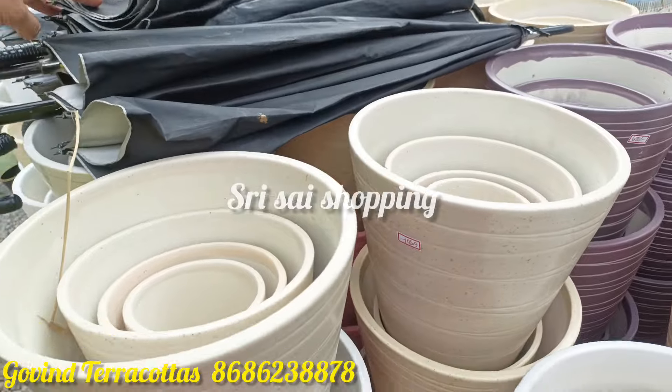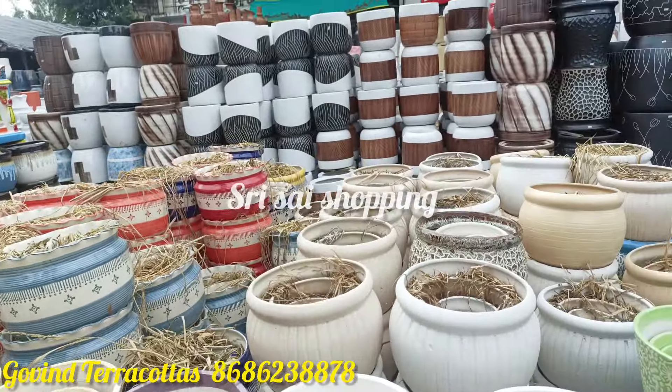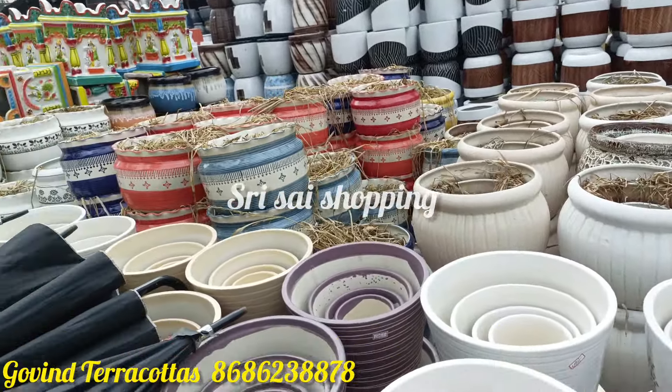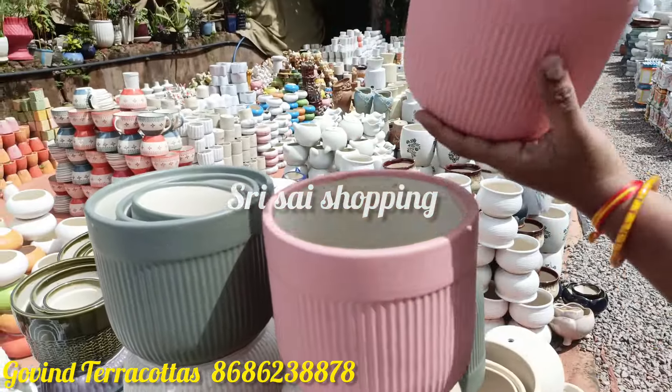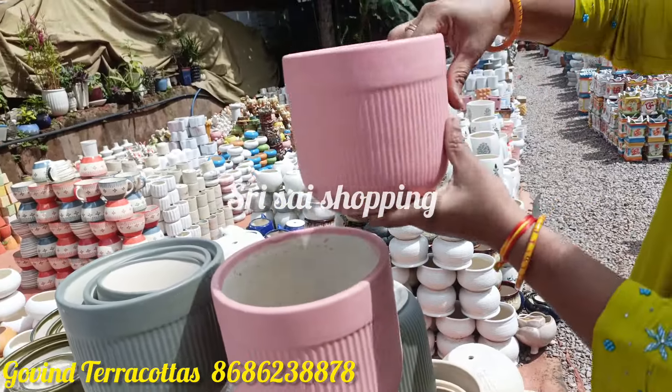Beautiful ceramic parts have a lot of variety and the price tag has a lot of variety. This is a set of three — one, two, three — and it is 895 rupees.